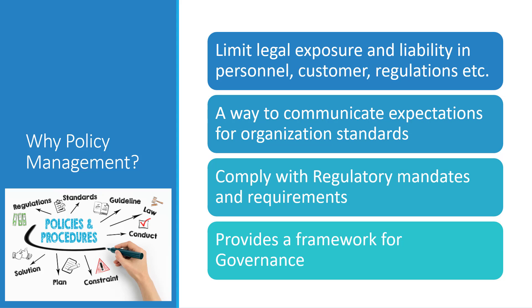Why is it important to actually do policy management in an organization? Across the entire organization, there are policies from many different departments — safety, HR, finance, and so on — that help you limit legal exposure and liability in personnel, customer issues, regulations, and so on. It also is a way to communicate expectations for organization standards on how the organization is going to operate.